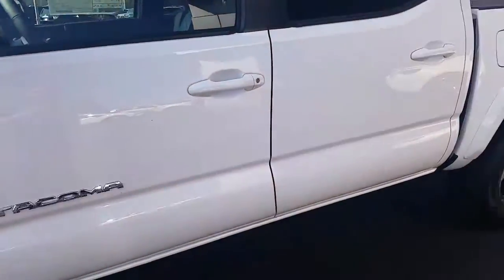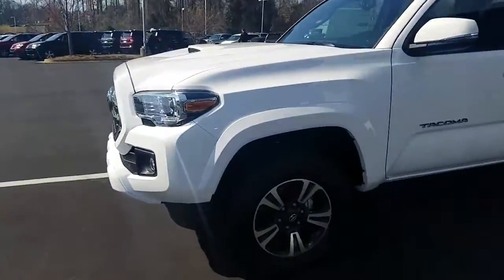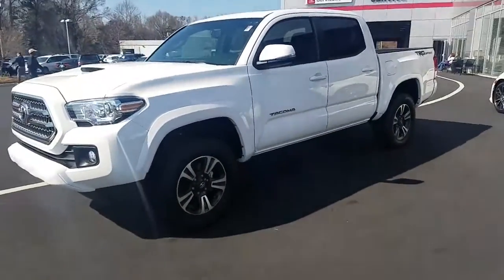This vehicle comes with two years of free maintenance — oil changes, tire rotations — and also free tires for life here at LaGrange Toyota, so please give me a call.